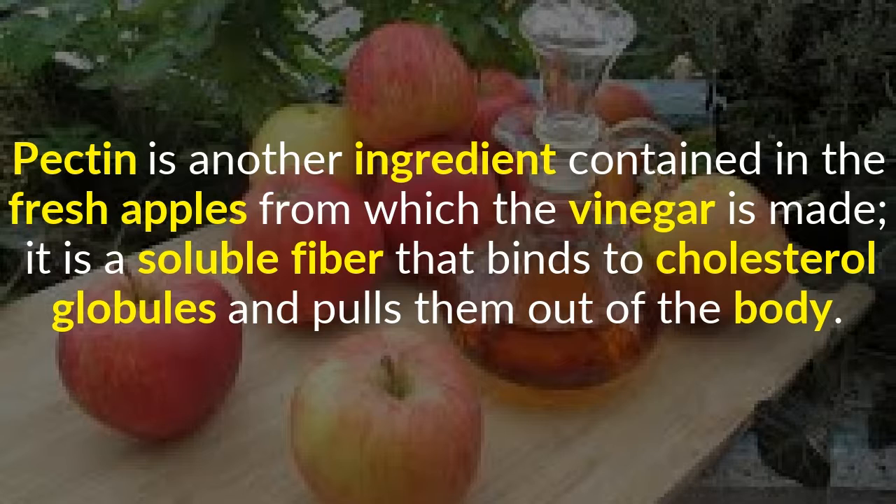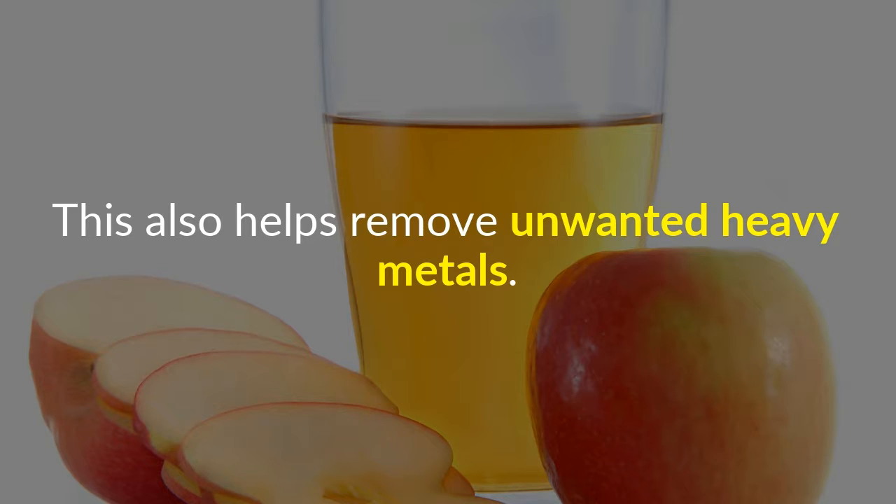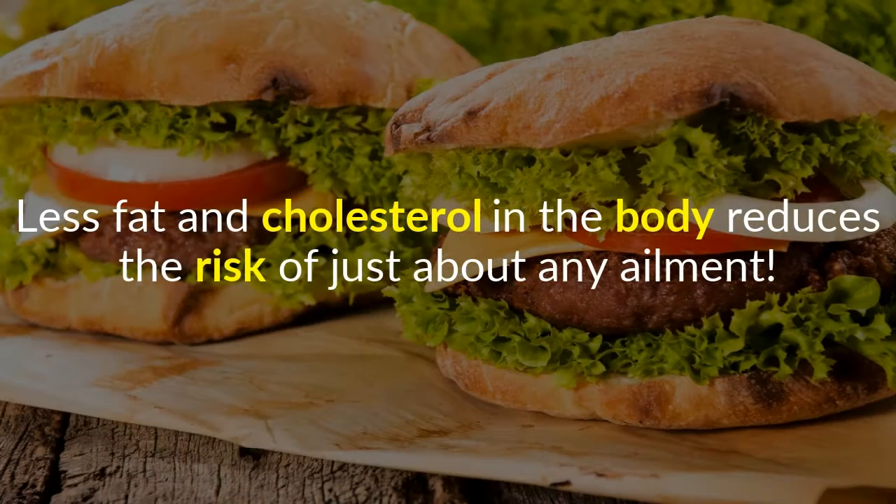Pectin is another ingredient contained in the fresh apples from which the vinegar is made. It is a soluble fiber that binds to cholesterol globules and pulls them out of the body. It works 24 hours a day to help your body remove unwanted fat and heavy metals. Less fat and cholesterol in the body reduces the risk of just about any ailment.